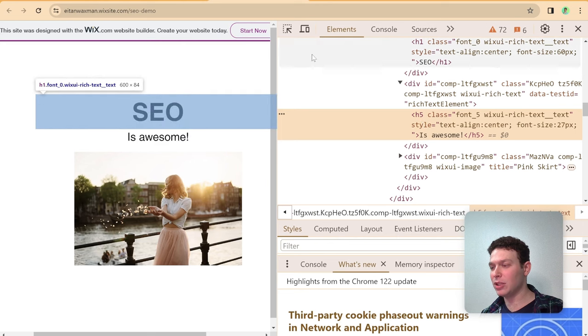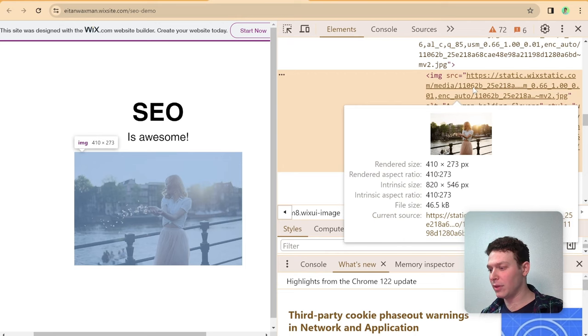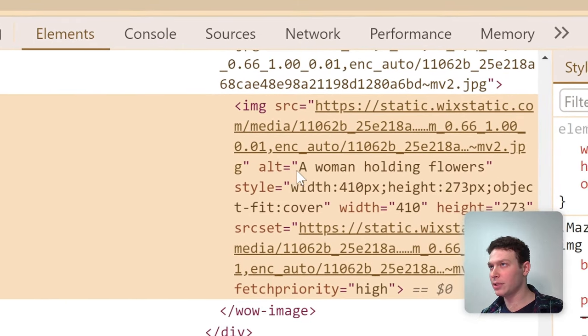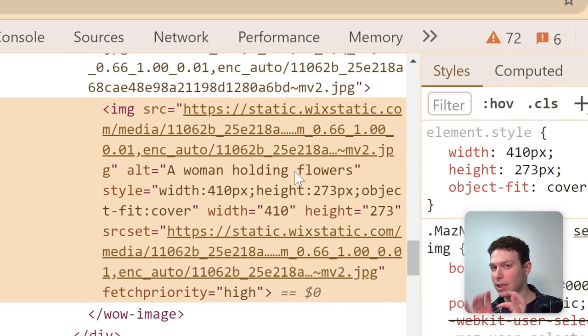If we take a peek at the image and select it in the developer tools, you can find the alt attribute with the value 'a woman holding flowers' — exactly what I wrote in the editor. This shows that the alt text isn't just something internal to Wix; it gets embedded into the actual data of your page. Search engines can pick up on it and rank your page higher when images have proper alt text. That's a quick boost you can give your SEO while designing.